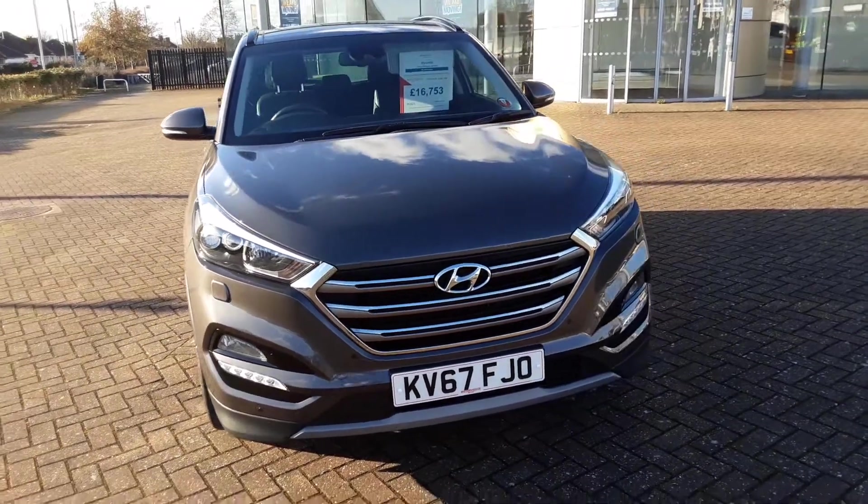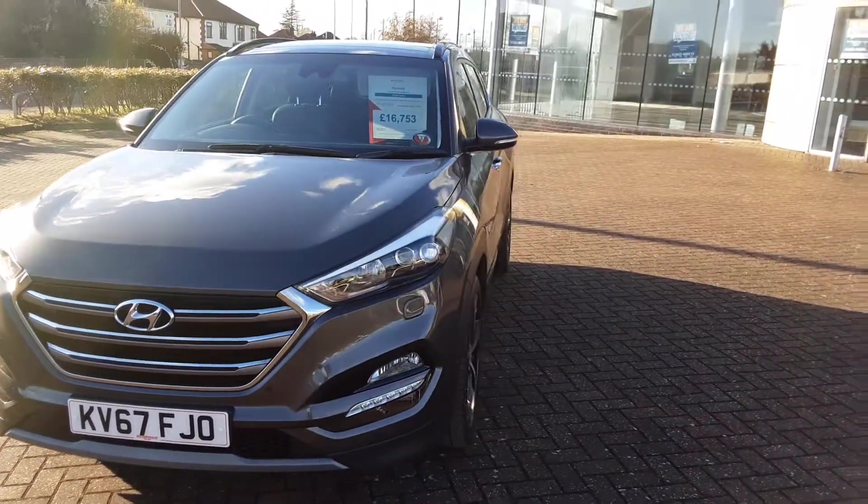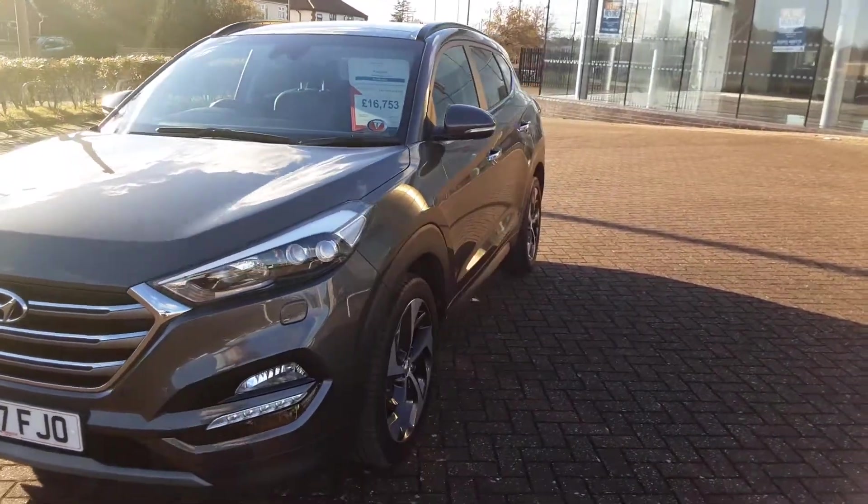Good afternoon, welcome to Motor Vogue Hyundai in Norwich. This is just a short walk around video of the Hyundai Tucson.